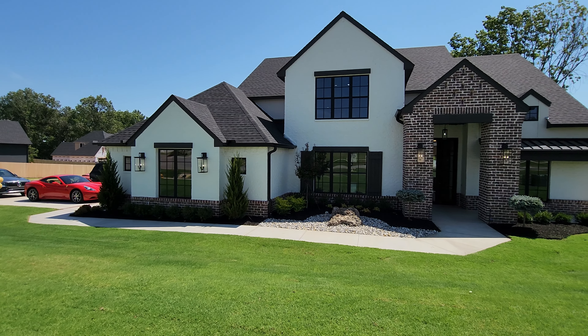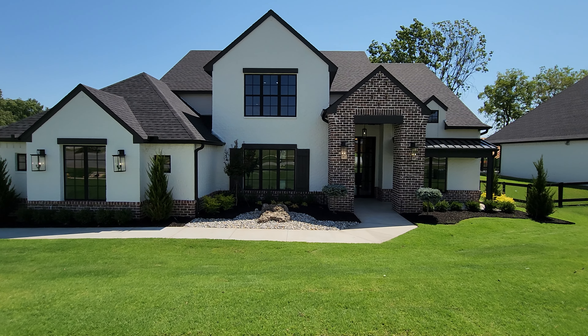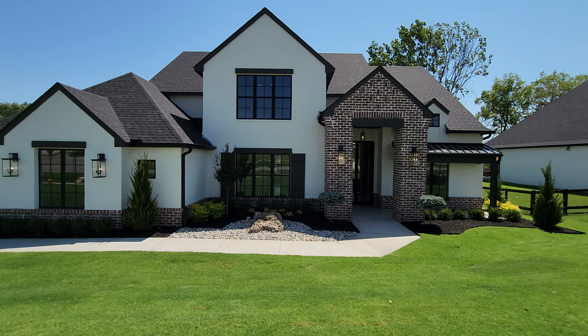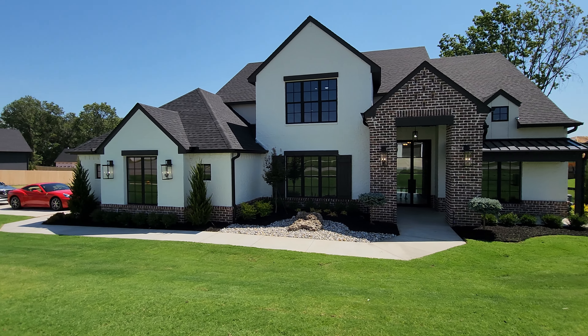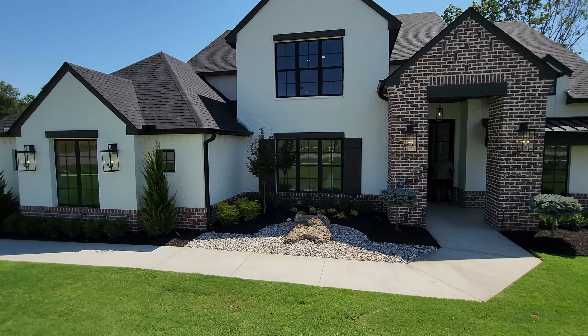I'm gonna run through these kind of fast today because there's a lot of houses to see and I only have about two hours. We're in Bixby and this home is $850,000 — four thousand eighty-six square feet, four bedrooms, five bathrooms, three-car garage, and it's on 0.37 acres. As always, let me know what you guys think in the comments.